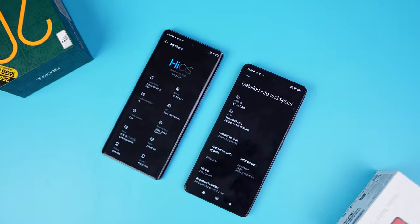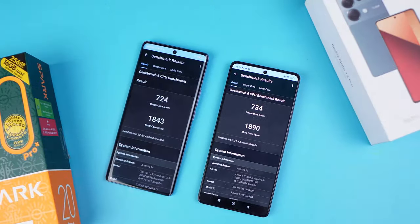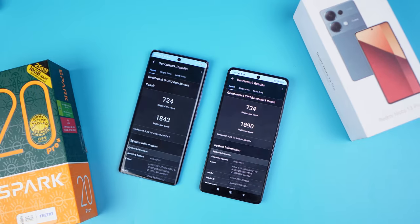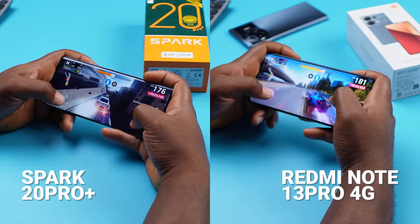Both manufacturers took the Helio G99 processor and tweaked it — Tecno calls it the Helio G99 Ultimate in the Spark 20 Pro Plus, and Xiaomi calls it the Helio G99 Ultra in the Redmi Note 13 Pro. Geekbench 6 shows the G99 Ultimate scores higher, but in real usage there was no noticeable difference — both handled games like Asphalt smoothly without lag. With 8GB of extended RAM on both, performance is a tie.